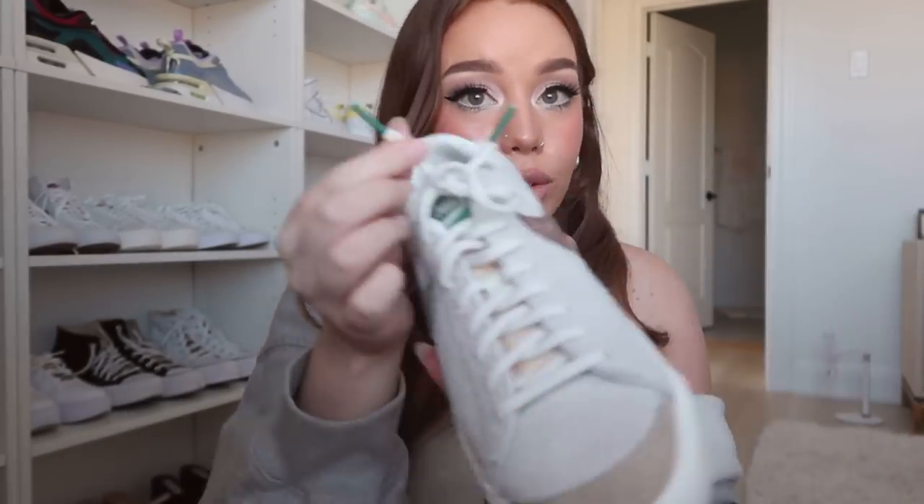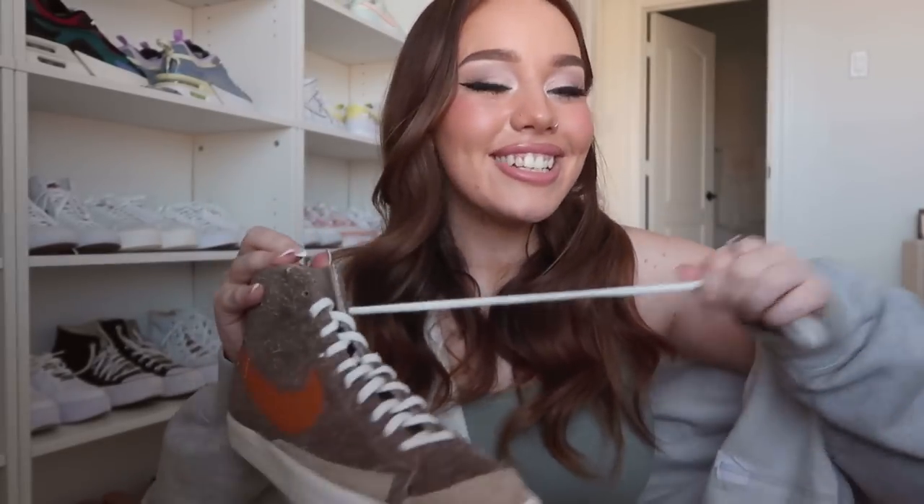I also got a second pair — these are the coconut milk Blazers, actually I don't remember what these ones are called, I'll link them down below. These are really cool because on one side the swoosh is brown and on the other side it's a really pretty sage green. The details are so cute — this one has a green tongue with little green aglets, and the other also has purple aglets. The laces are really cool too, they're like really stretchy. I'm obsessed.